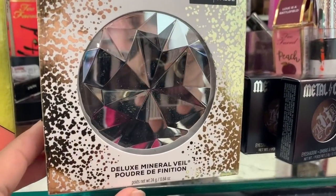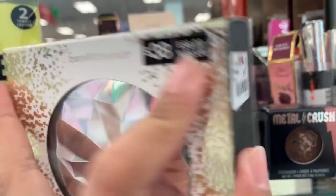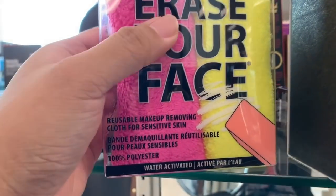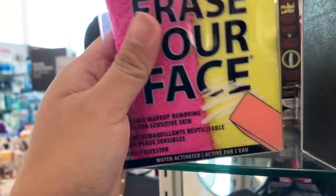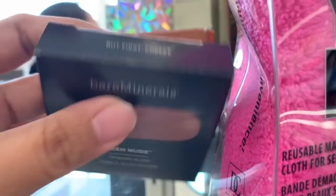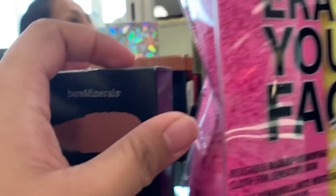I have a whole bunch of this Deluxe Mineral Beale foundation — a $56 value for $10. They also have the eraser face makeup pre-moving cloth for $5. They have a whole bunch of these powder blushes from Bare Minerals — this is the First Coffee shade.